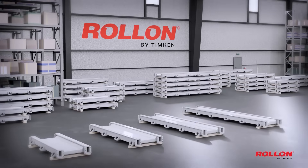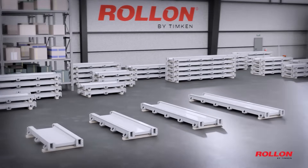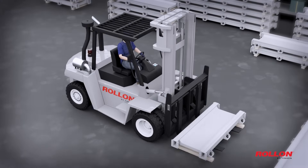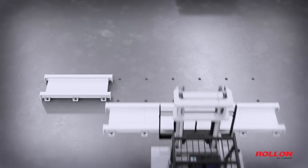Introducing Roll-On's modular system, the ultimate solution for precision, strength, and scalability in motion systems. Our high-stiffness steel design ensures superior performance, even under the heaviest loads.